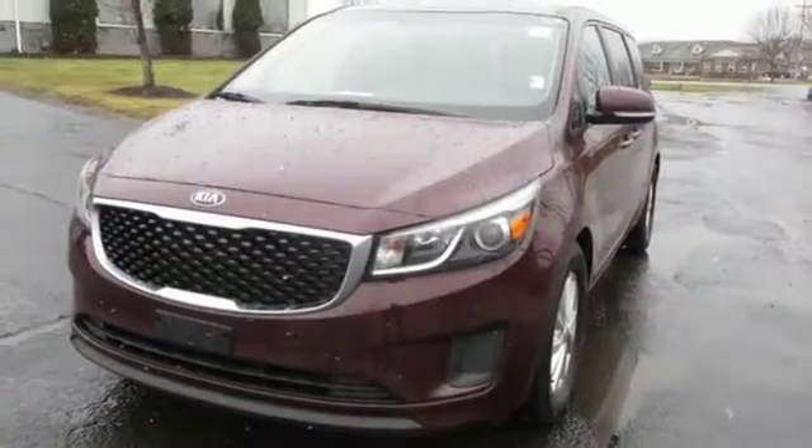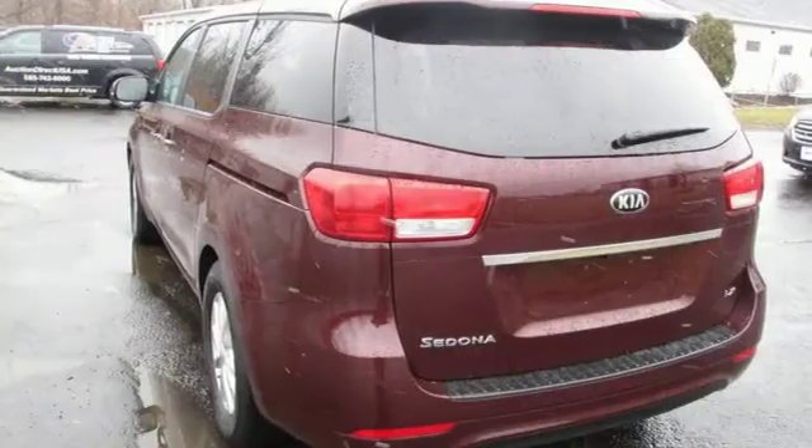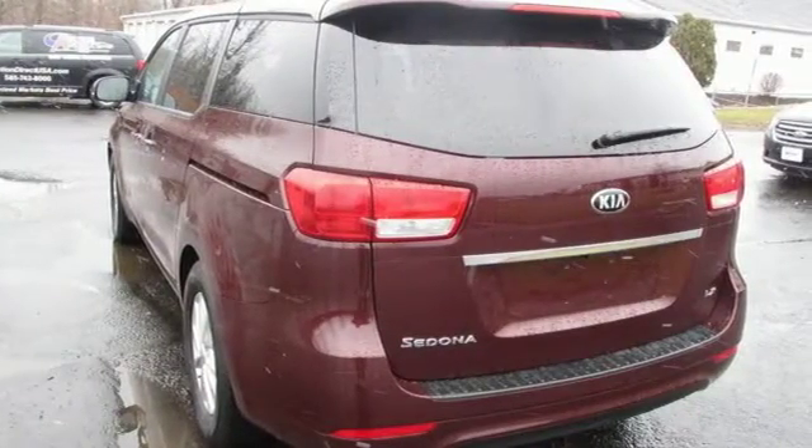And streaming audio. Motor Trend reports the Sedona's mix of comfort and control serves eloquent notice that it's going to be a much more serious force in the segment.